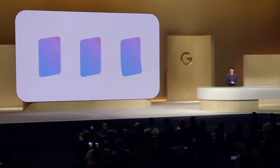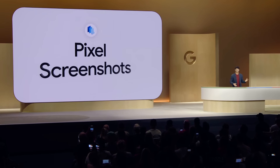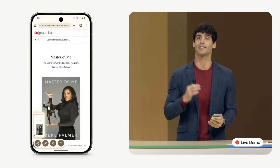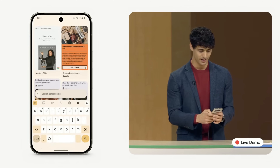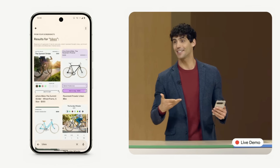The new Pixel Screenshots can help with that. It's an app for Pixel 9 that helps you save, organize, and recall anything you need. Pixel Screenshots analyzes the content of the image and makes it searchable. I can just tap the search bar to search my screenshots — why don't I look for bikes in this case? Do you see how fast that is?